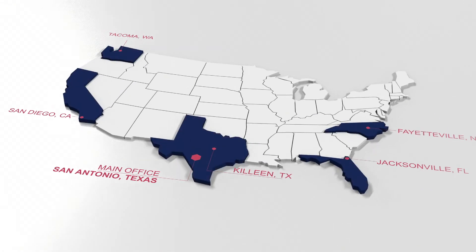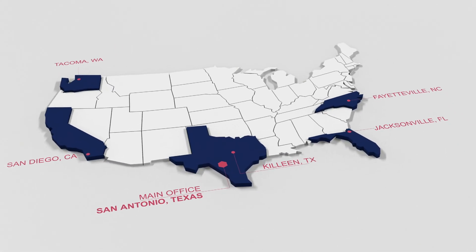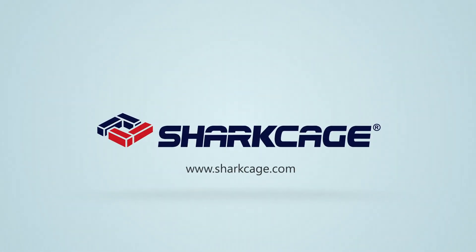If you want to learn more, reach out to your local SharkCage solution advisor. SharkCage — always ready.